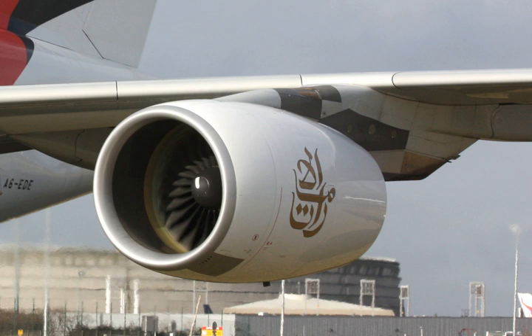The French Accident Investigation Agency BEA, which is conducting the investigation into the incident, released photos of the first engine fan and cowling parts being recovered in Greenland.